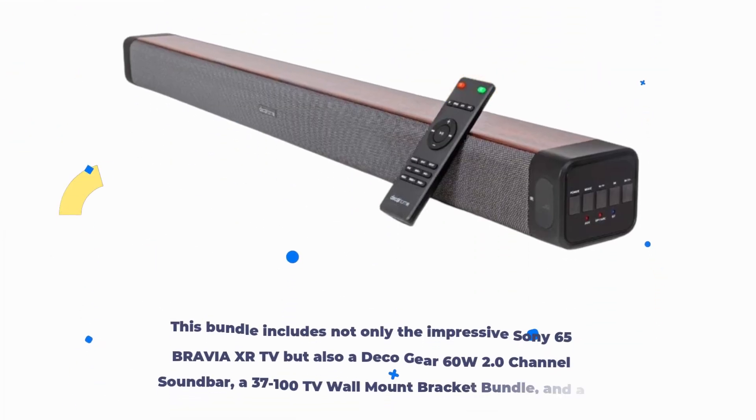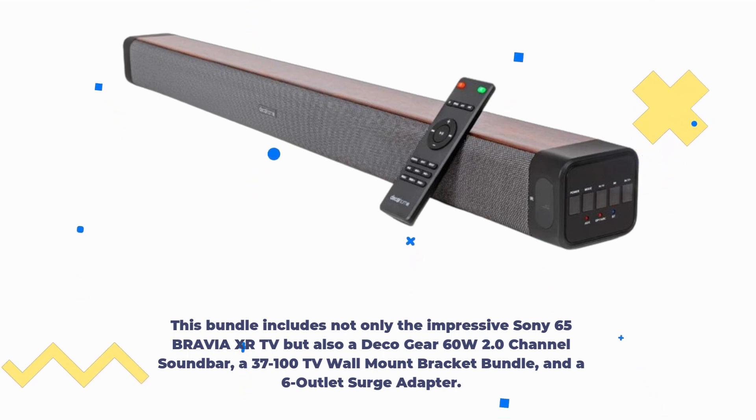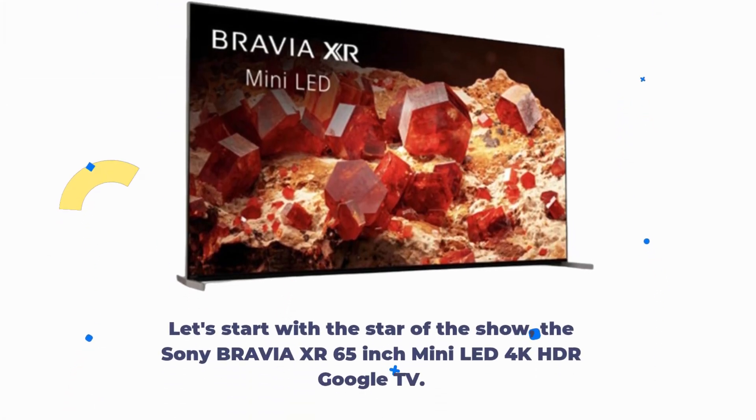This bundle includes not only the impressive Sony 65 Bravia XR TV, but also a Deco Gear 60W 2.0 channel soundbar, a 37-100 TV wall mount bracket bundle, and a 6-outlet surge adapter. Let's start with the star of the show — the Sony Bravia XR 65-inch Mini LED 4K HDR Google TV.